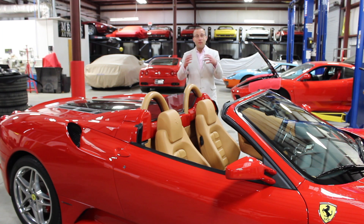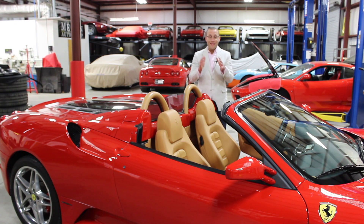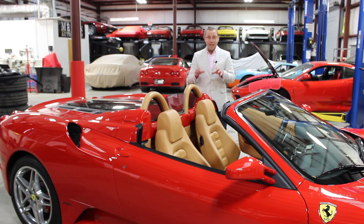Given that we sell more people their first Ferraris than probably any other Ferrari dealer in the country, we can tell you the cost of ownership in one of these F430s is a lot less than you think.